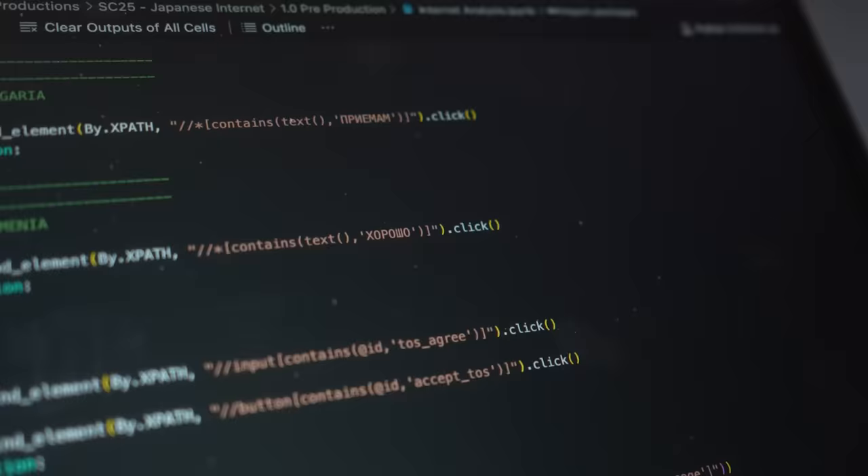I thought computers were supposed to make things easy. Also, the way they've implemented these buttons are different, so I don't just need to know the language — I need to find the specific button element to click and then code it in. I think I'm gonna give up.